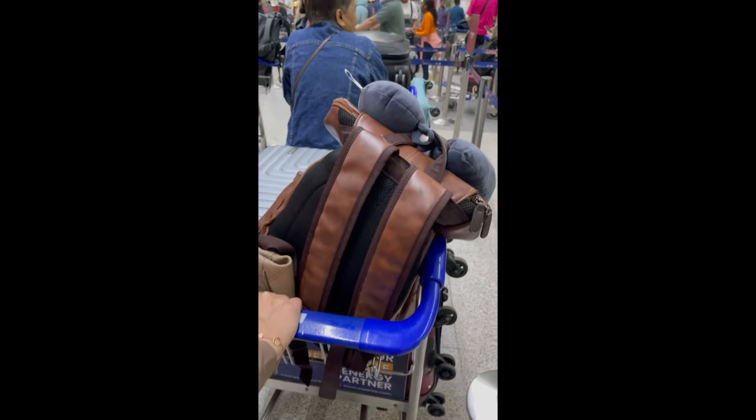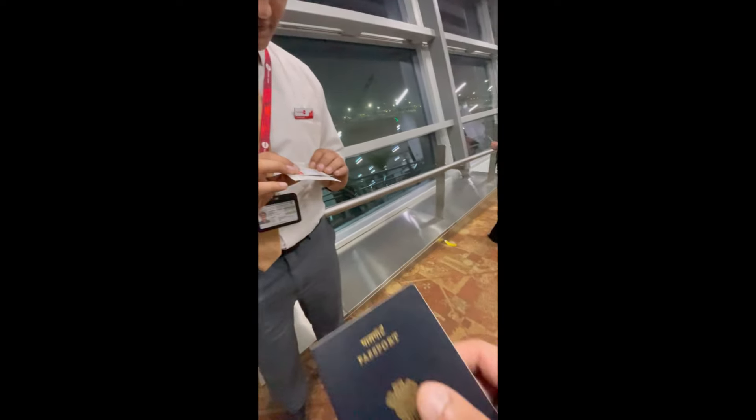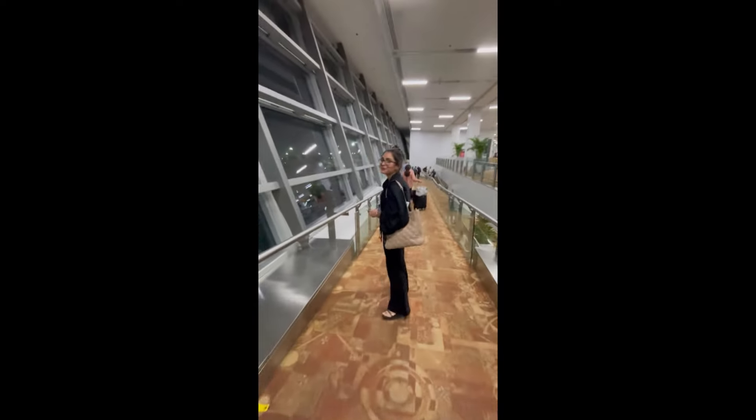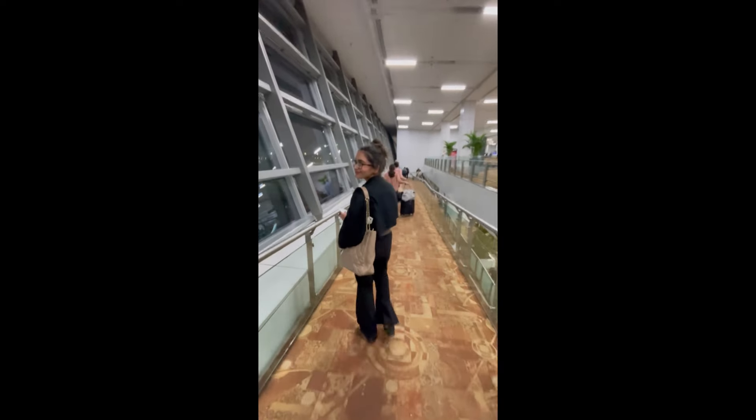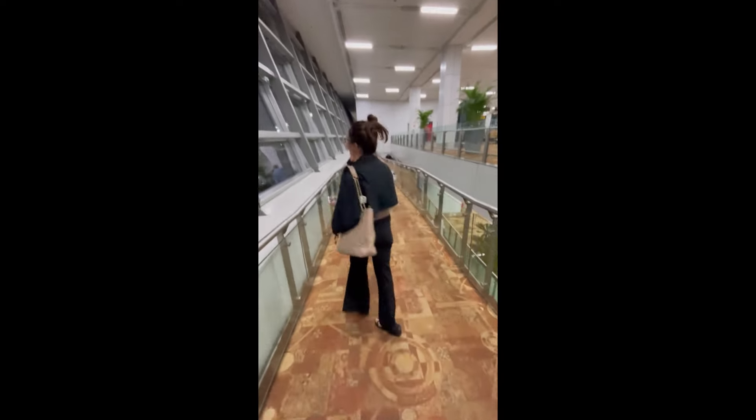We arrived 3 hours before at the airport. After that we gave our luggage, explored duty-free, and then had our boarding pass and passport checked before heading towards our flight.